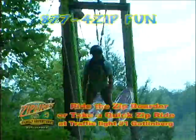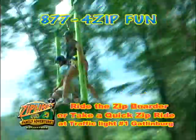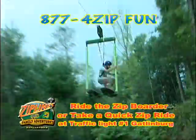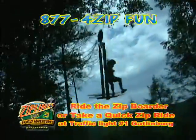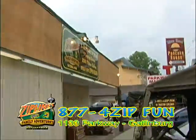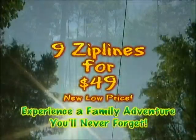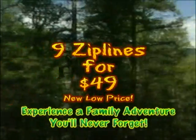See what Zippin's all about. Take the quick ride or the Zip Border ride located at the entrance to downtown Gatlinburg, or stop by our main check-in center at 1133 Parkway across from the NOC Great Outpost. Enjoy truck and unibog rides and early bird specials, too. Nine lines for $49. Gatlinburg Zip Lines Family Adventures.